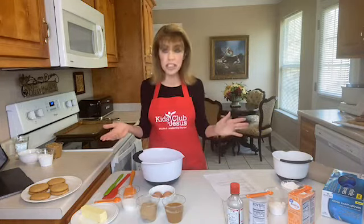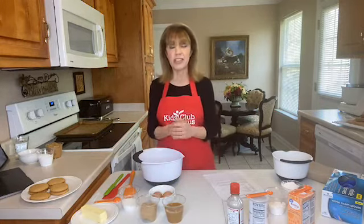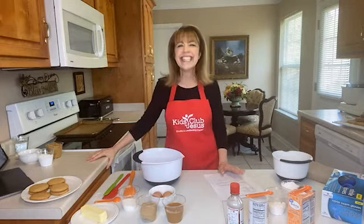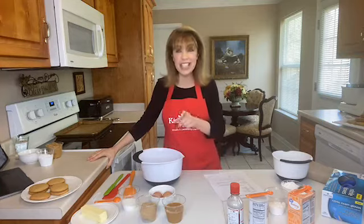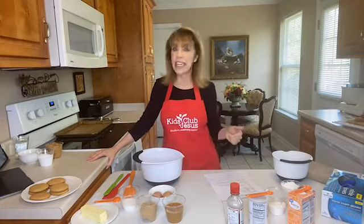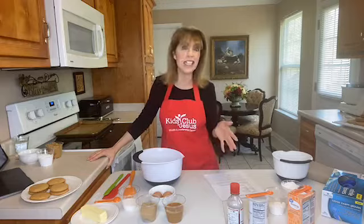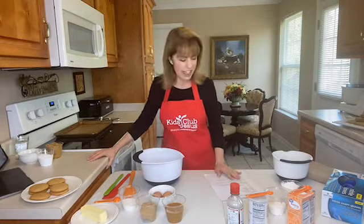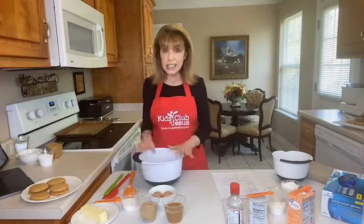I love peanut butter just about any way you can fix it. One of my favorite sandwiches I used to take to school when I was your age was peanut butter and dill pickle — don't knock it until you've tried it, it's amazing! Peanut butter with sliced bananas, raisins, and honey is pretty good too, so there are lots of things you can do with peanut butter.